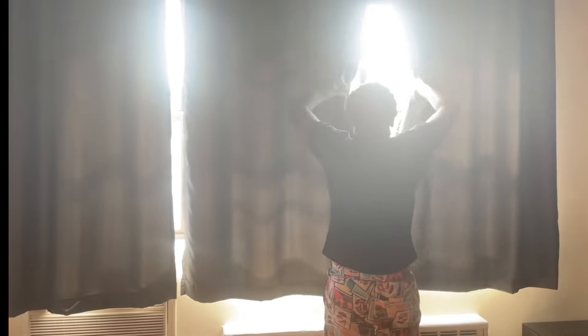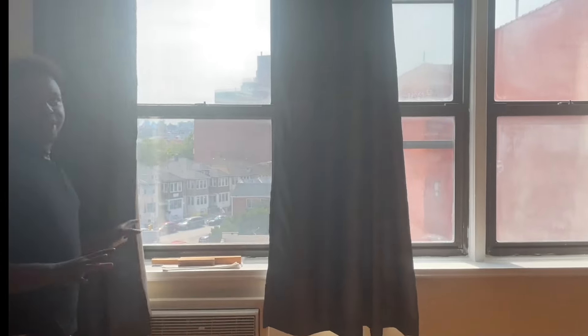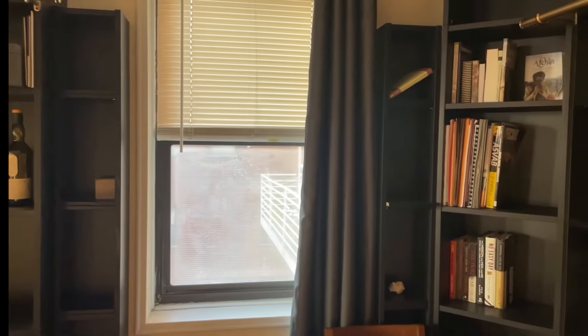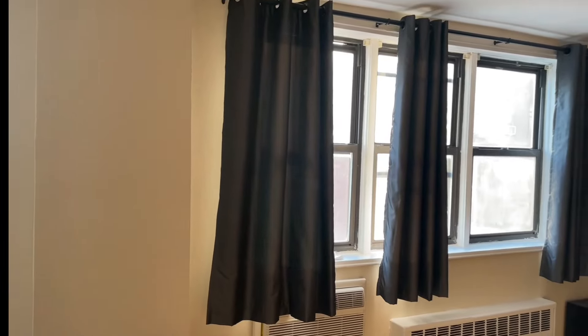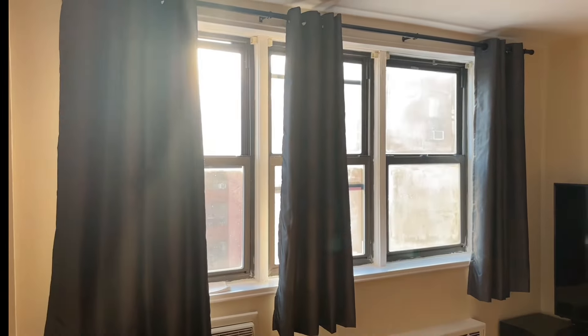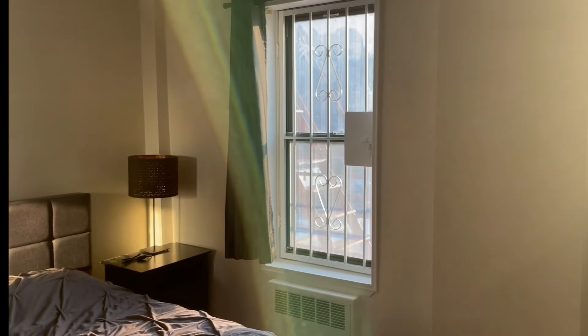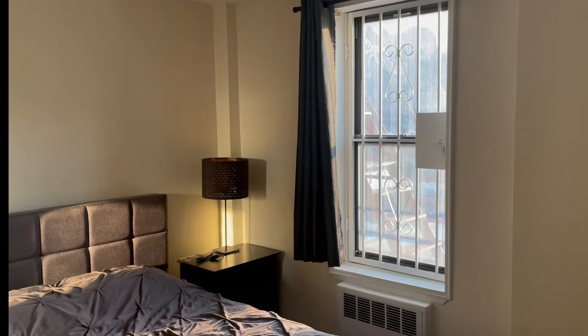I want you to put your sunglasses on because you're about to be blinded. Here we go. There's an absolutely beautiful amount of sunlight that fills the space when you open up these windows. You have a window not only on this wall, but you have a window on the adjacent wall on the other side. And then you have an additional window here, which has a fire escape that we're going to take a closer look at in just a second. Here is another window, and this is actually your fire escape.